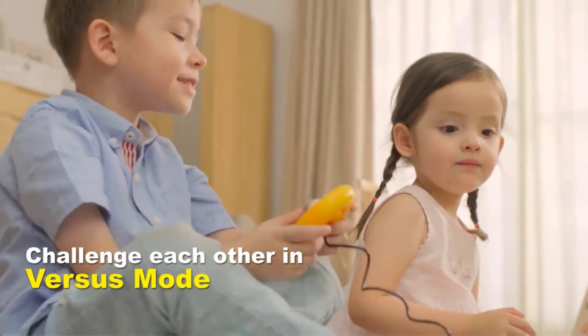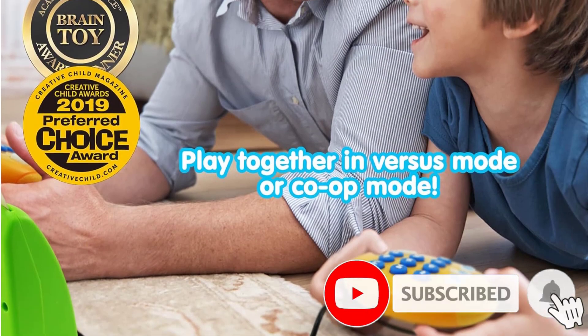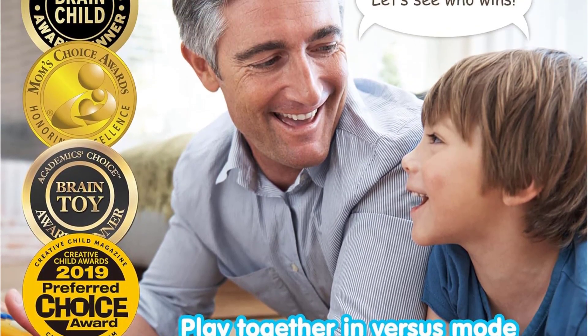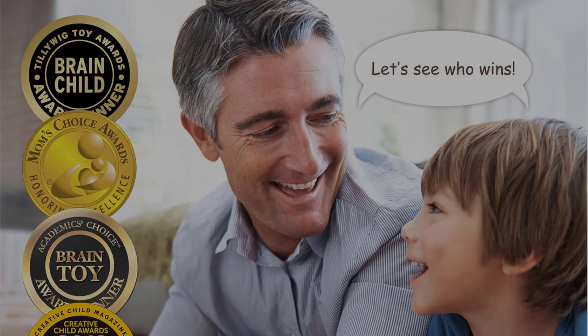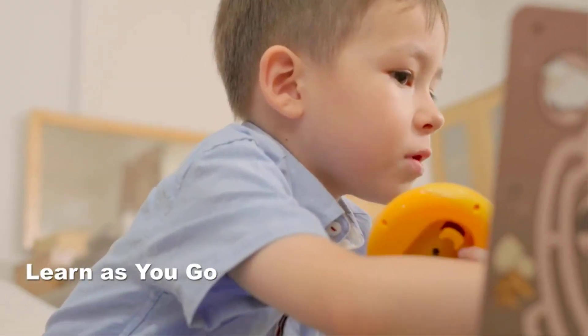This game is designed to help children develop various skills including alphabet, spelling, numbers, math, time, animals, geography, logical thinking, problem solving, concentration, professions, anatomy, and memory. The game is easy to use and comes with three AA alkaline batteries included, making it a great educational toy for young learners.